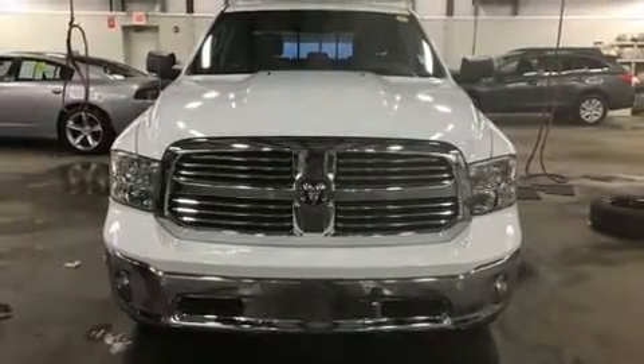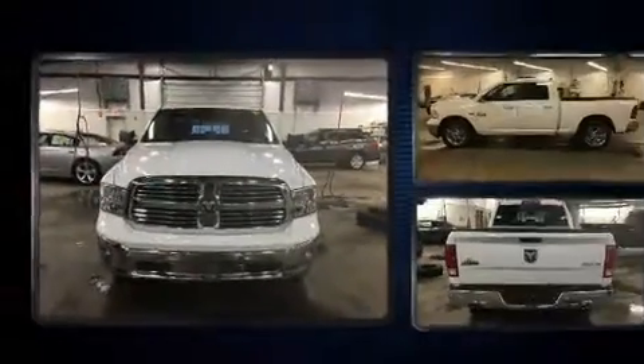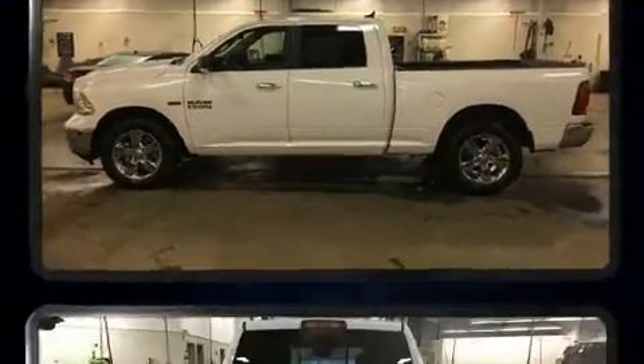Take command of the road in the 2017 Ram 1500. With just over 10,000 miles on the odometer, this vehicle invigorates its segment with sporty proportions, generous equipment, and exceptional safety.